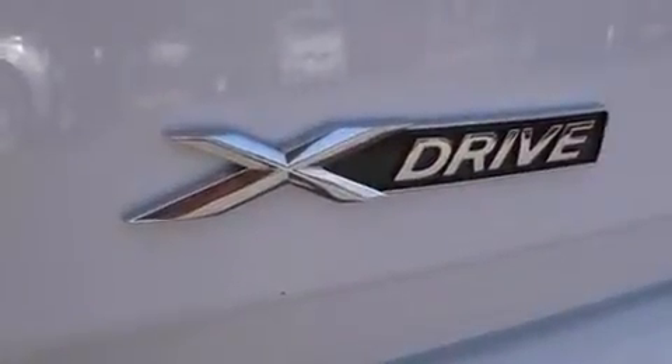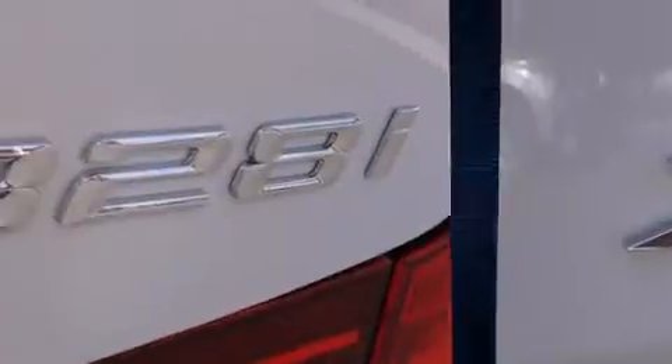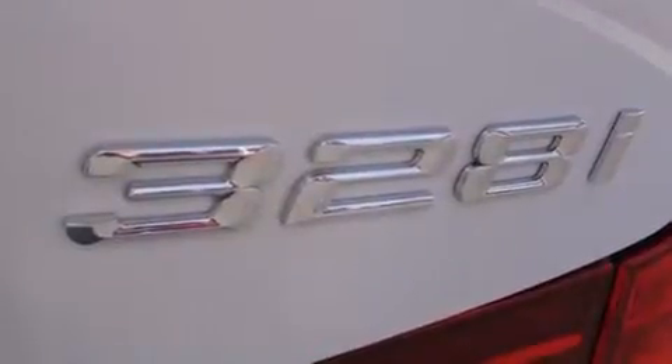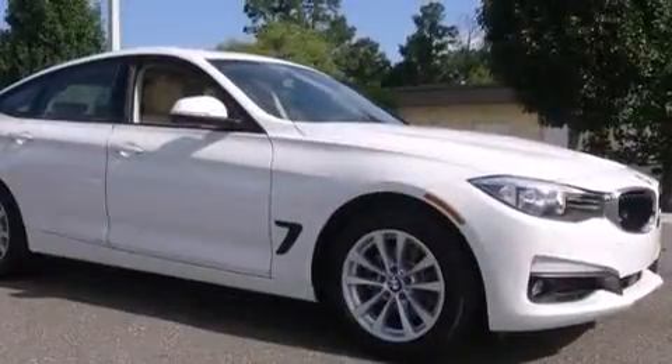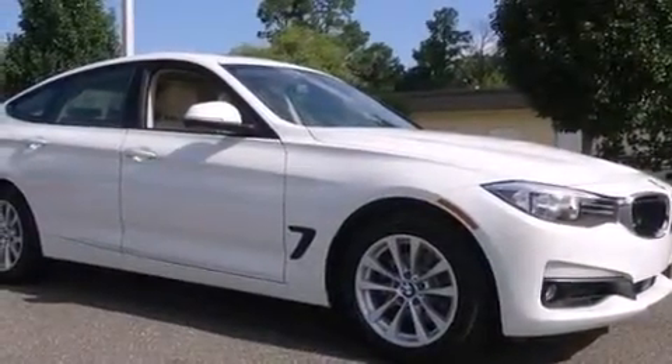All of the premium features expected of a BMW are offered, including adjustable headrests in all seating positions, a leather steering wheel, fully automatic headlights, rain-sensing wipers, and air conditioning.